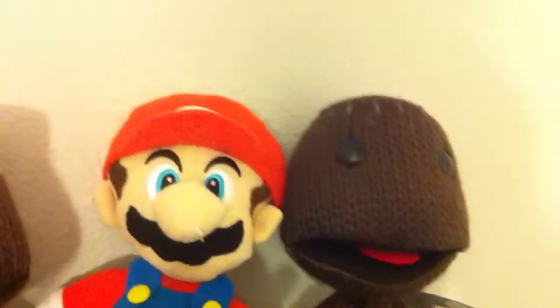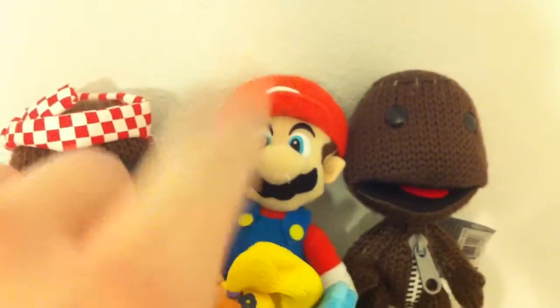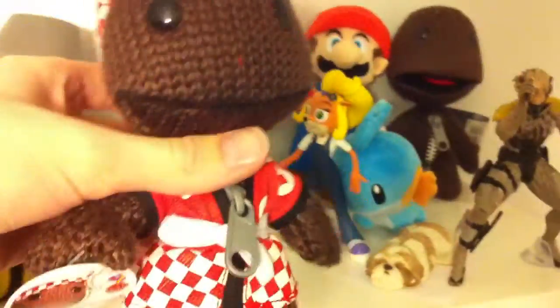There's my LittleBigPlanet figure — I got that with the limited edition. My mom got that for me at Target. And this is another one my friend Craig got me for my birthday: it's Chop Chop from Holy Planet. One last time, let me try to get all of them in the shot.